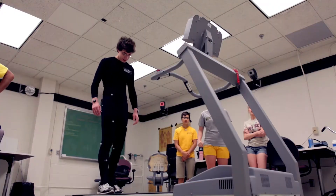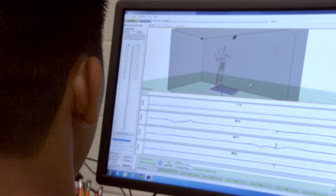So if there was a way that I could still perform to 100% and not get injured, that would be perfect.